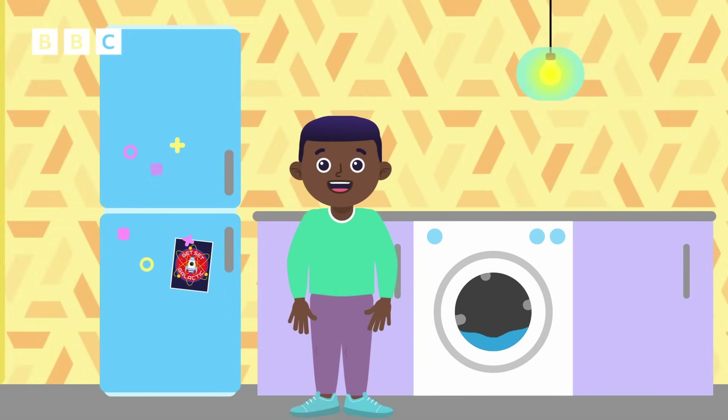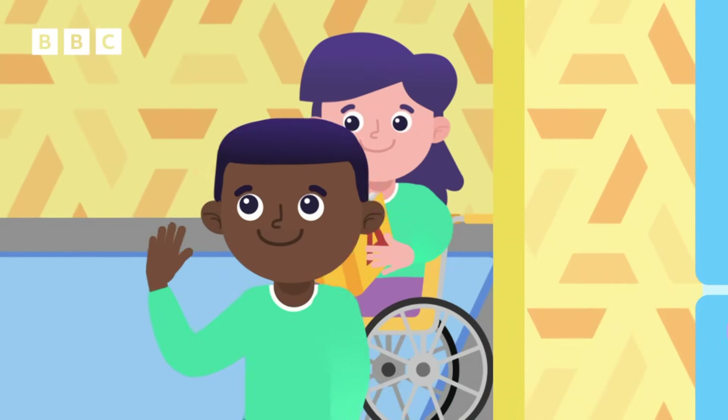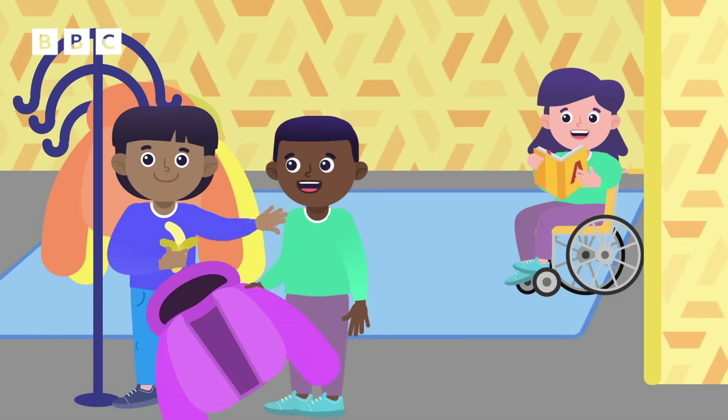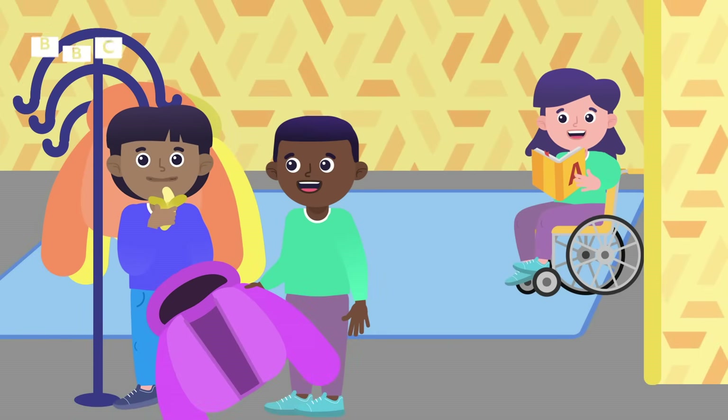Even you need energy to do all the things you do, like running, moving around, learning, and even playing hide and seek. And you get that energy from food.